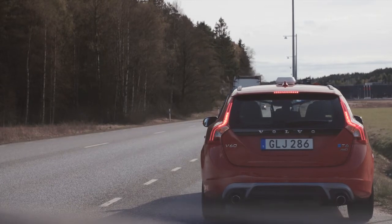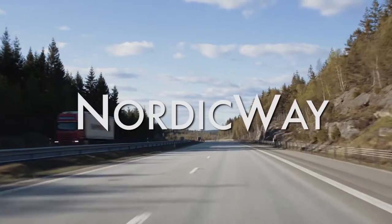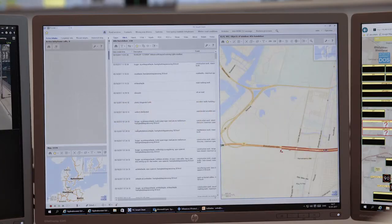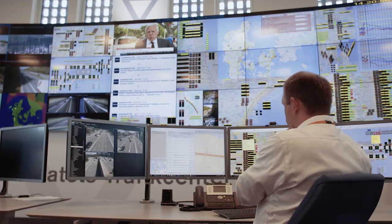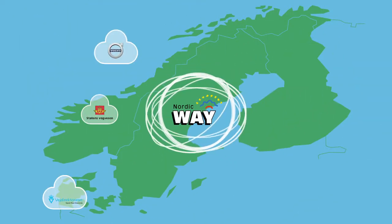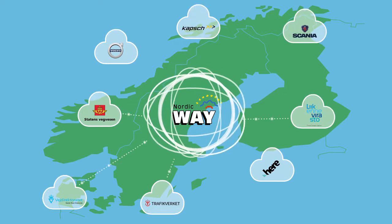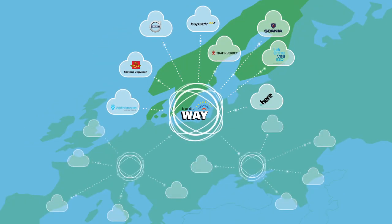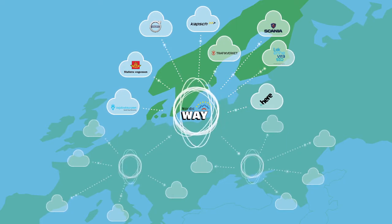The Nordic Way Interchange Node concept aims at providing a scalable, low latency and interoperable solution for the future when it comes to communicating traffic safety messages. It's secure and works for a wide range of stakeholders across borders, and has the ability to communicate with future systems and operators all over Europe.